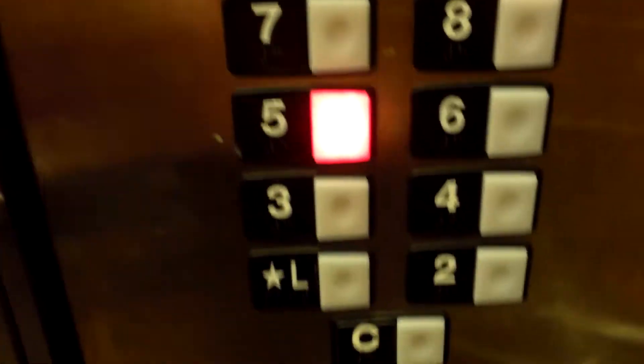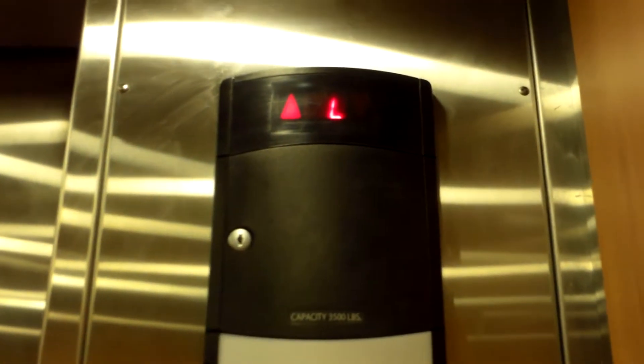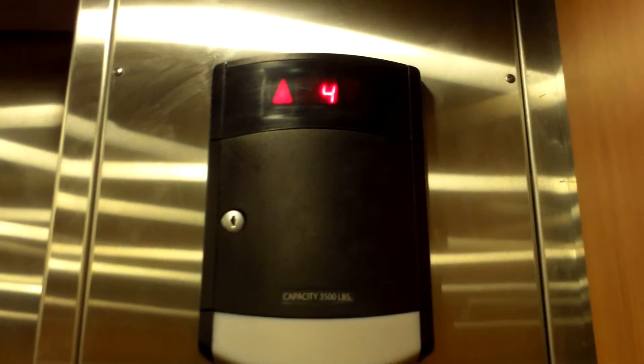Ten floors here. Which floor? Five, please. Five? There's ten floors, by the way. What the heck? Apparently these are pretty slow. I haven't seen that slow.